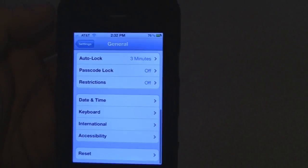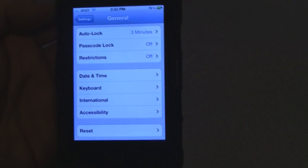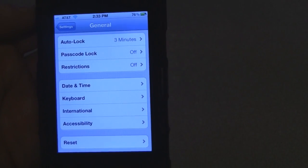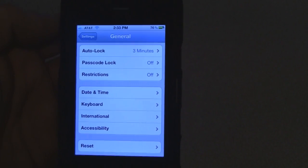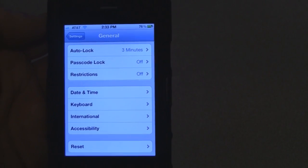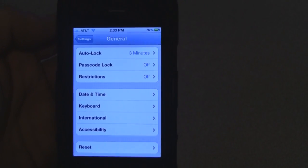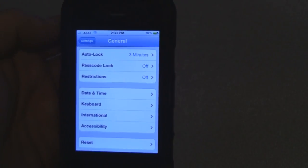That's pretty much how you can get the iPhone to speak to you. She'll read complete emails — the entire thing. It's just a little difficult to reply. You'll have to go back to Settings and turn VoiceOver off if you want to reply, which is a little bit easier that way.